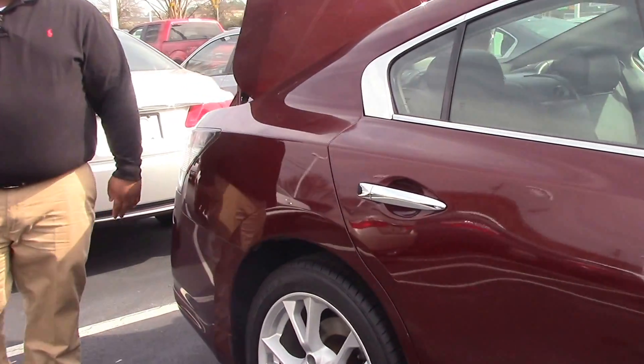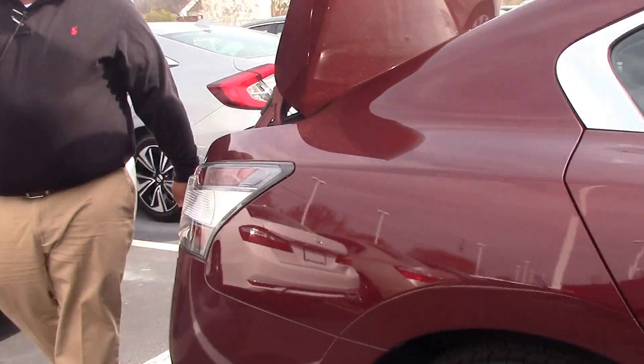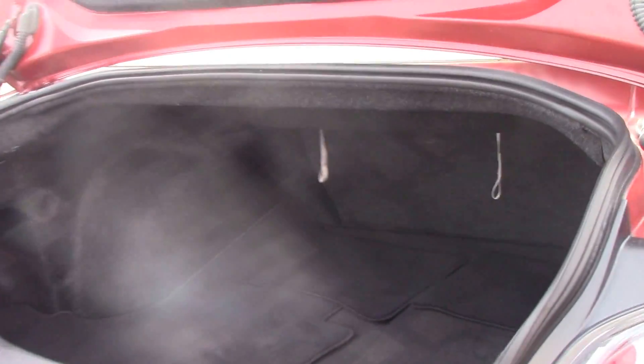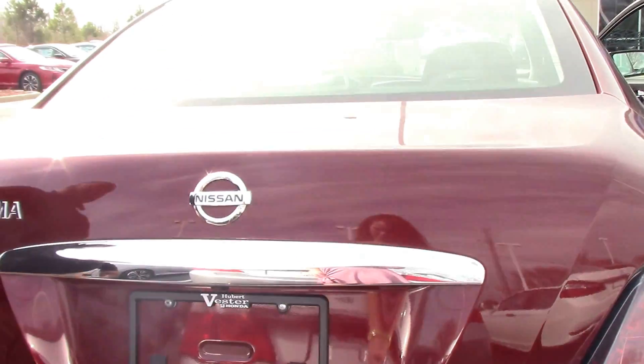Really sharp car, folks — it does have the sunroof. Come on down to the back end: you've got a huge trunk with plenty of cargo room. This car also has a backup camera.